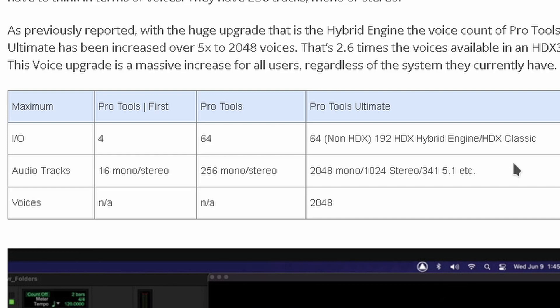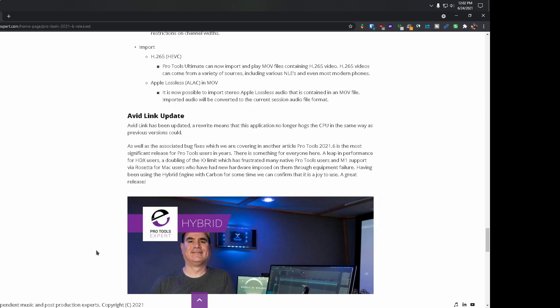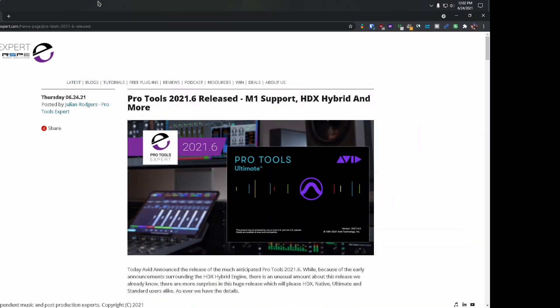Then there's the surround sound section — all of that information is right here. Regarding voices, if you don't have the Ultimate version this doesn't matter; the Ultimate version gets 2048 voices. There are also video engine and Bounce Mix Window improvements which you can read here. And an Avid Link update as well — I won't go into detail on that, but all of this will be in the description.